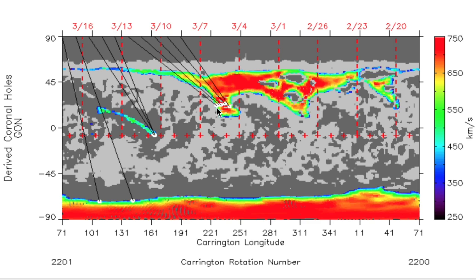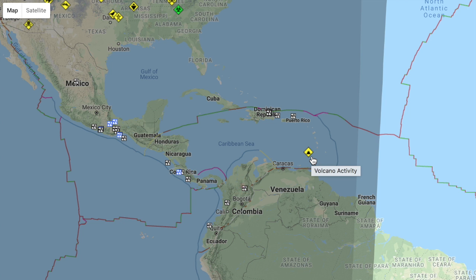Meanwhile, the Kick'em Jenny underwater volcano is showing signs of increased activity in the Caribbean — a fun reminder of the other concern beneath our feet.